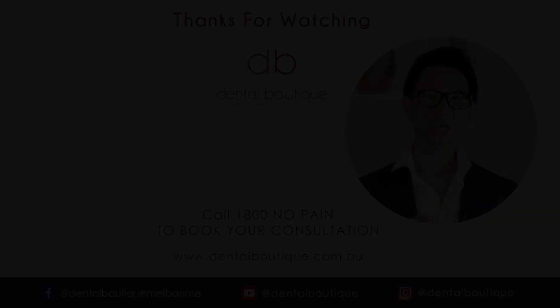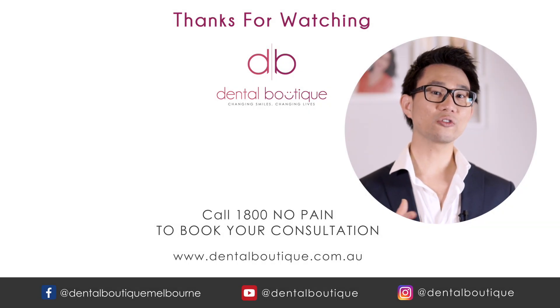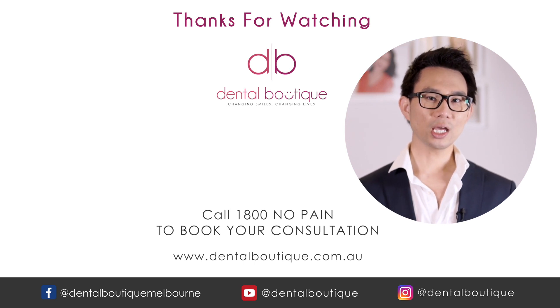Thanks for watching the video. I hope you've enjoyed it and gained some useful information. I'll be putting up new videos every single week, so if you'd like to see more, remember to click subscribe and I'll see you in the next video.